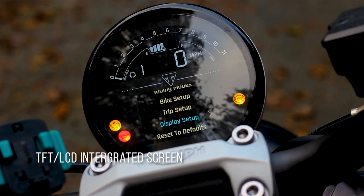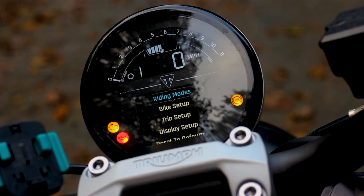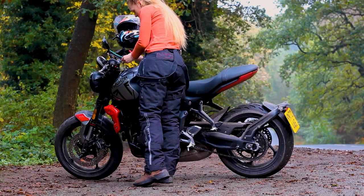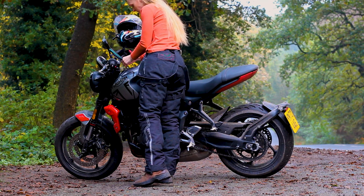I just want to touch on the TFT LCD integrated dashboard. I really like how minimalistic and uncluttered the design is. It's pretty simple, and honestly, the fact that it's possible to connect your phone with your bike — I'm sold. Take my money.